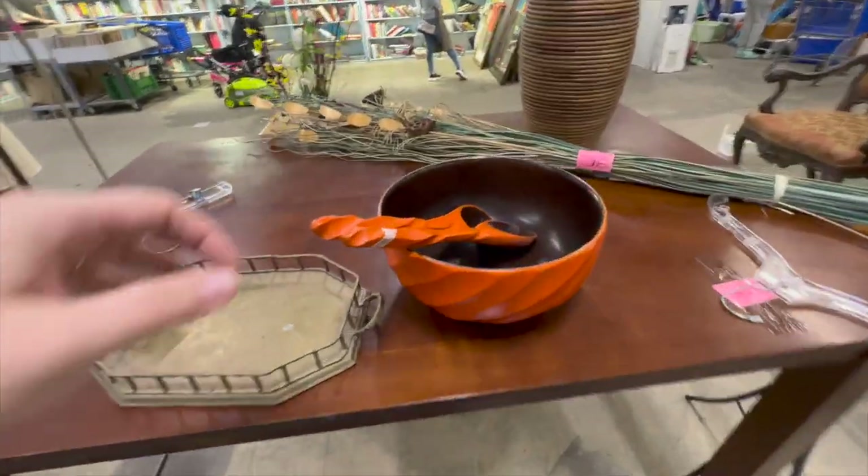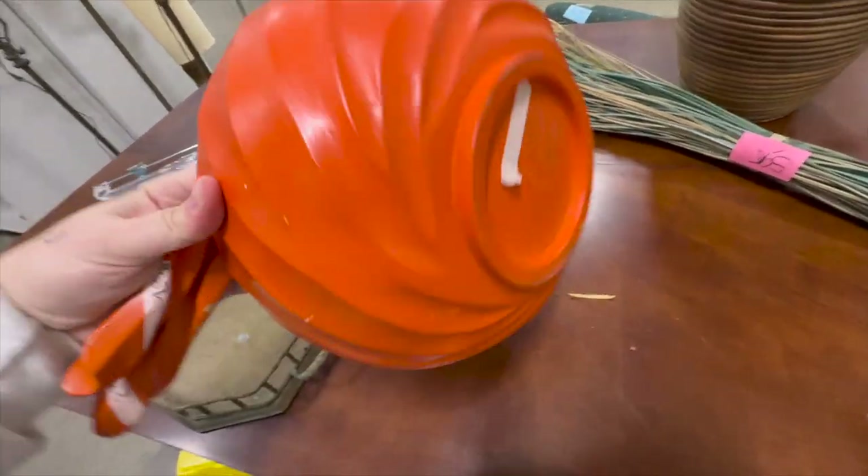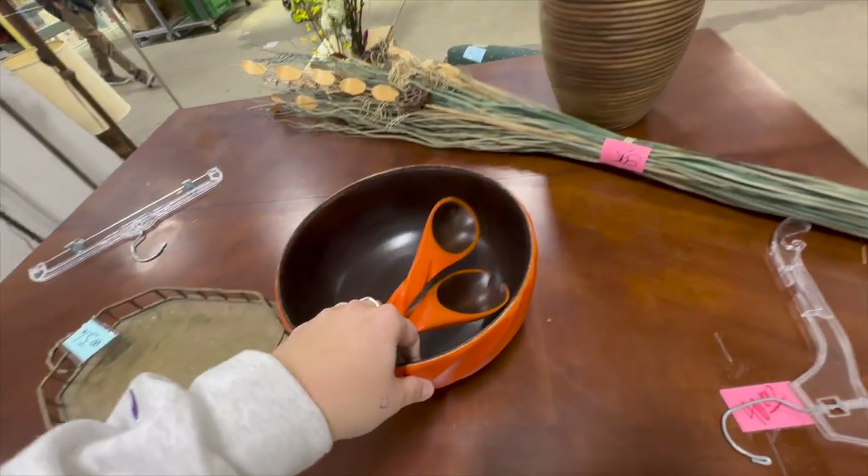I tried searching for this bowl online — it's by a company called Enrico. I saw it was maybe on Walmart for $77, but when I clicked on the page it disappeared. I just really like it; I don't know much about it but it's very cool.